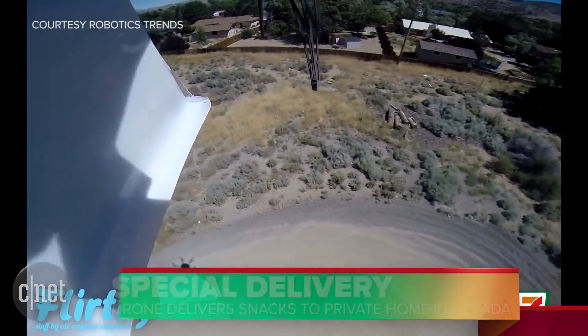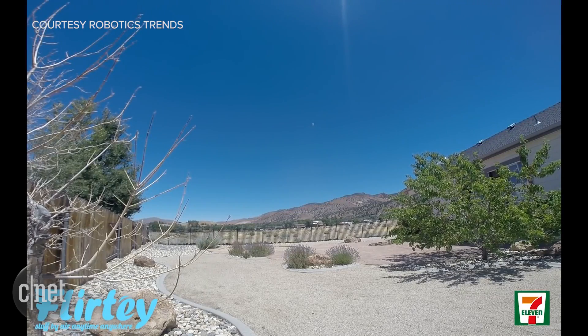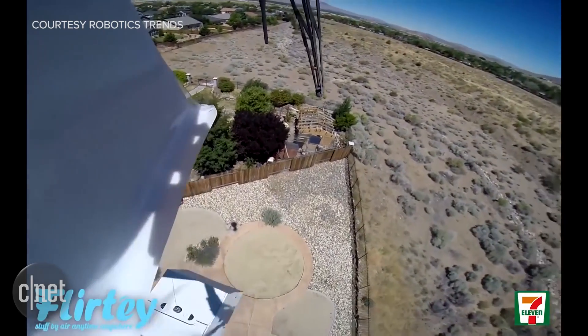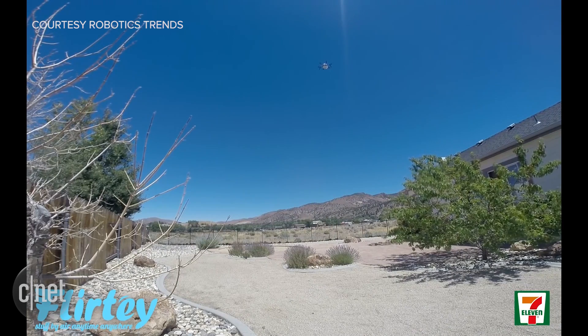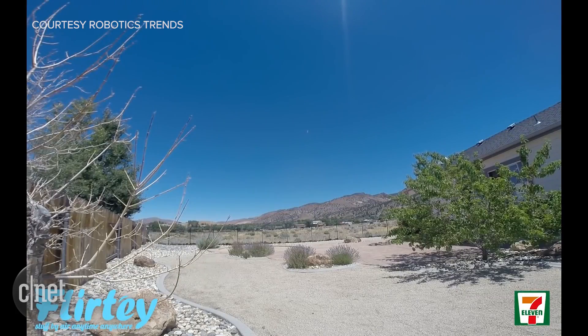Snack fans, rejoice. The future is now. The very first commercial drone delivery took place here in the U.S. a couple of weeks ago. Tech startup Flirty partnered with convenience store chain 7-Eleven to deliver donuts, coffee, candies, and even a chicken sandwich to a private home in Reno, Nevada. The drone flew two containers to the house autonomously, lowered them to the ground, and then returned to its base. Other drones have been delivering things like medical supplies and emergency rations, but this looks like the first time we've seen someone actually place an order for a product and then receive it via drone.